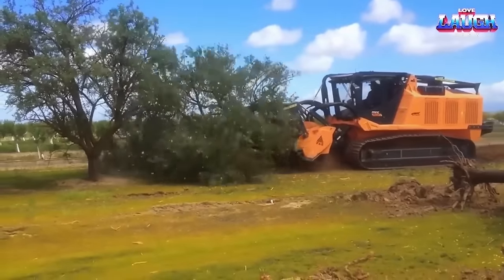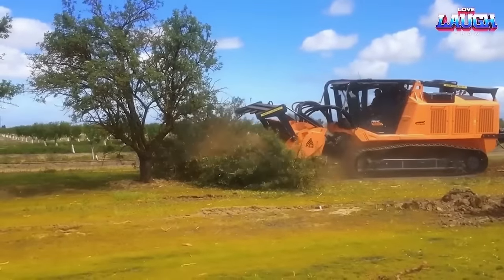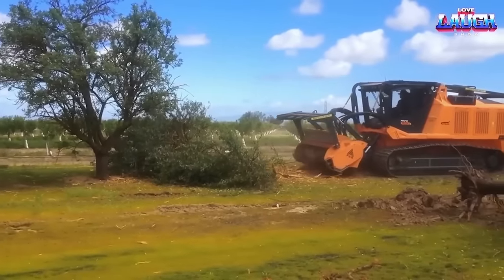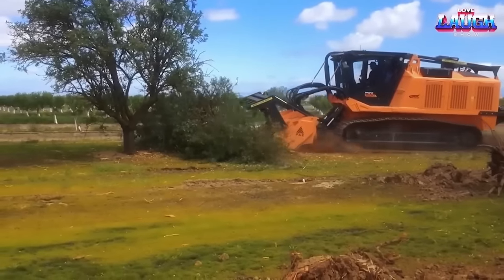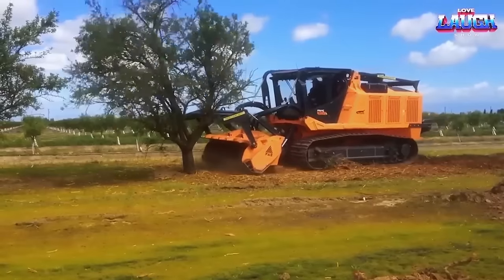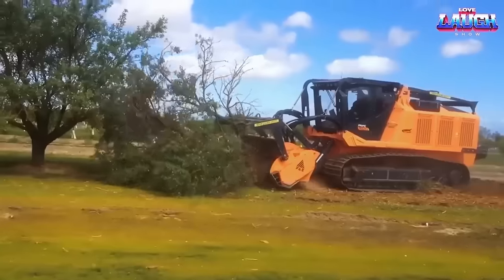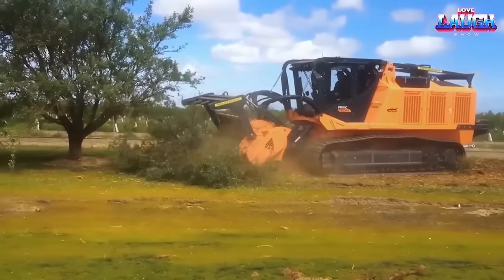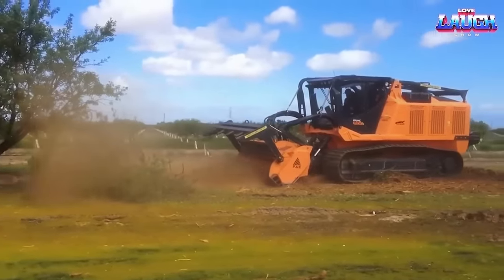The Primetech PT600 is a specialized forestry machine designed for the removal of trees and other large vegetation. Equipped with a powerful engine and a heavy-duty mulching head, the PT600 can quickly and efficiently shred trees and brush up to 23 inches in diameter. The machine is designed for use in rough terrain, with features such as wide tracks and a low center of gravity for improved stability, and an advanced cooling system to prevent overheating in hot and dusty environments. The PT600 is an environmentally friendly solution for tree removal, as it eliminates the need for chemicals and leaves behind a layer of mulch to help prevent erosion and improve soil quality.